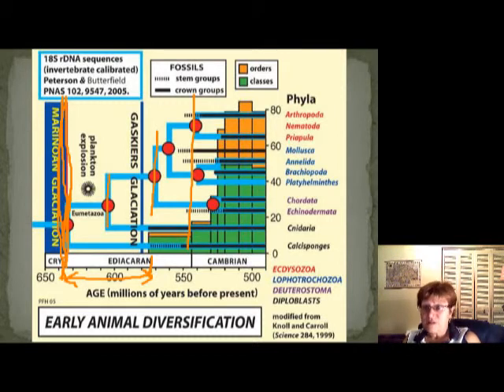When oxygen levels rose, life started exploding. We have this plankton explosion — basically the eukaryotic cells — and then after that evolution happened really, really fast. I hope you understand this.